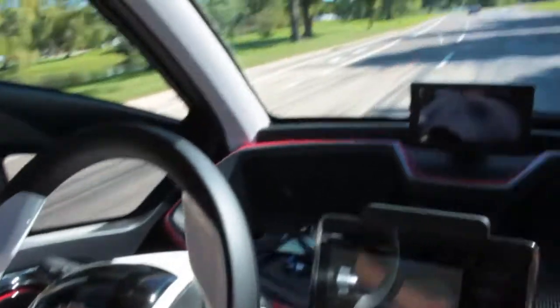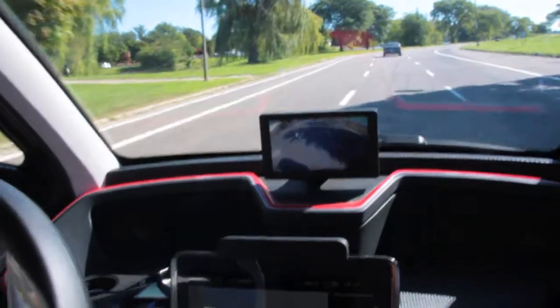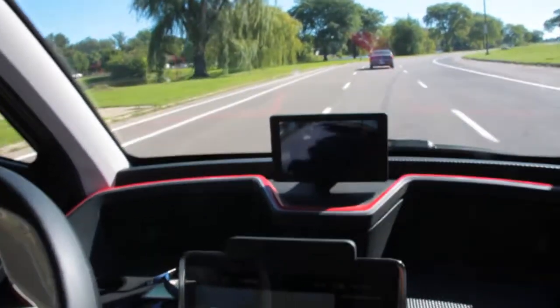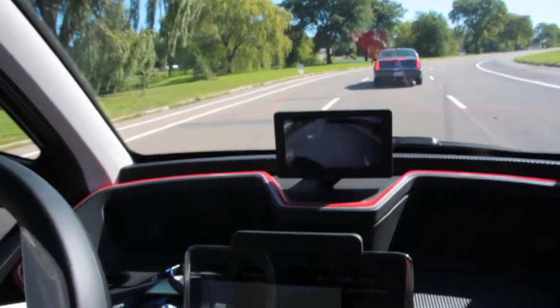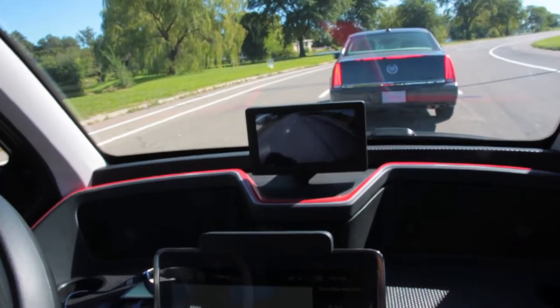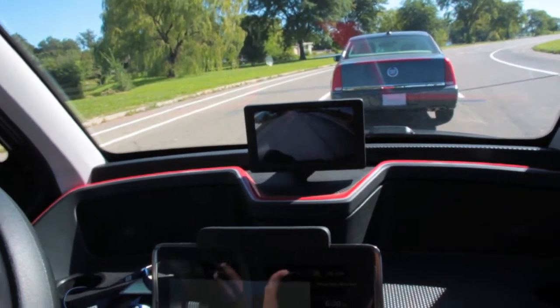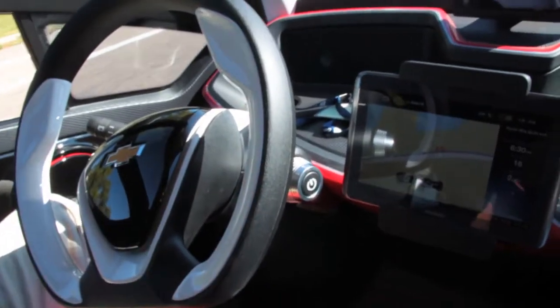You can see another vehicle stopped in front of us, and the Envy will react to that vehicle and stop behind it. The vehicle goes, and it follows behind the vehicle.